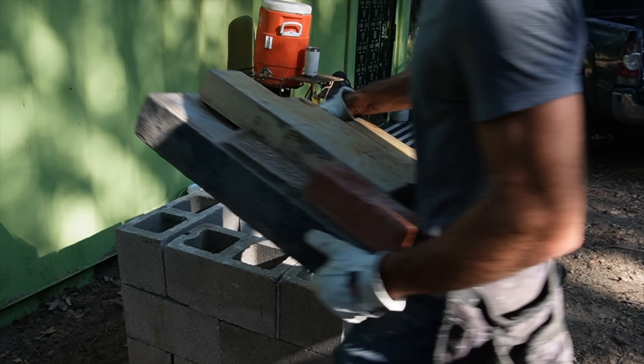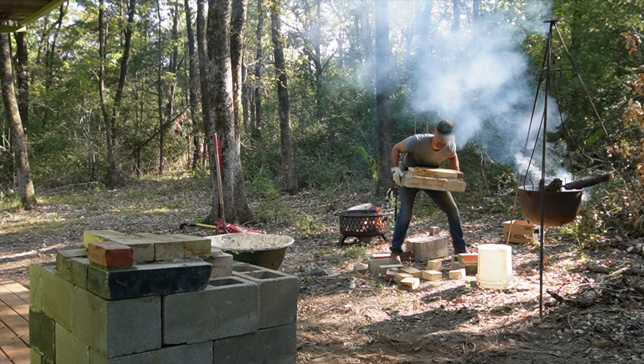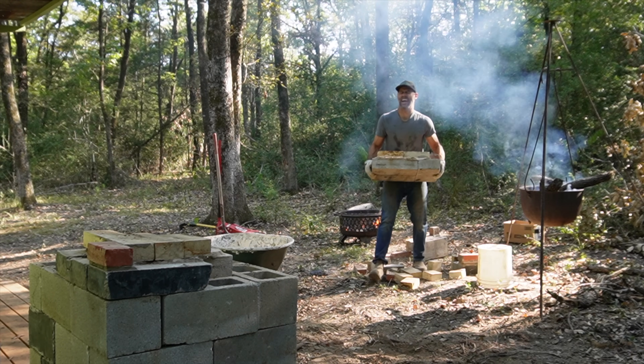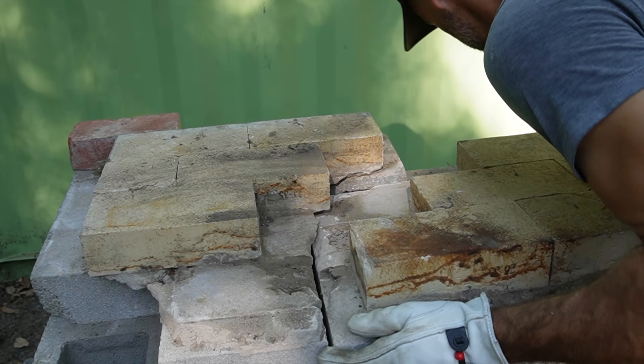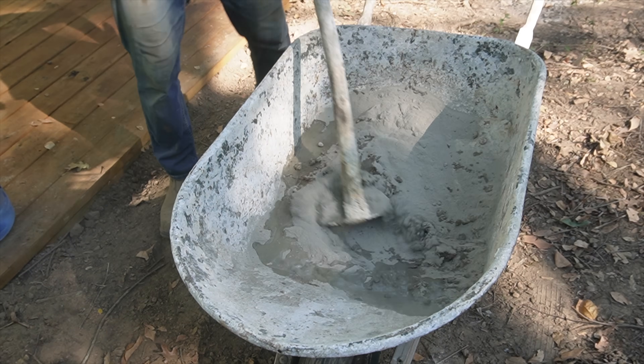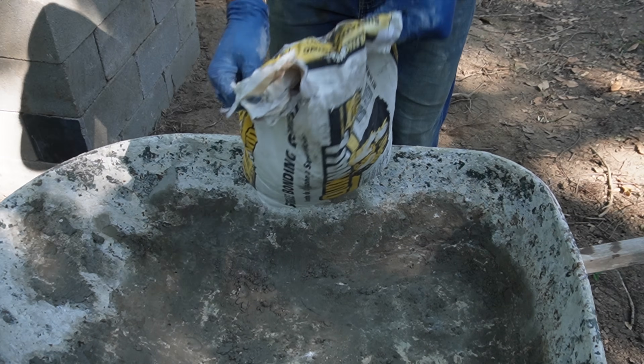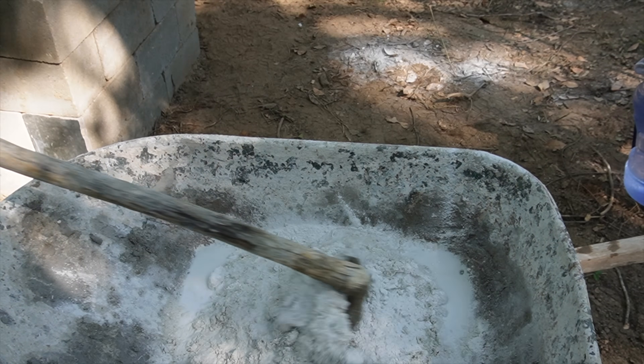I bet you've never seen ambulatory masonry — or rather, fluid masonry. This is a grill base that I've built before, then pulled down and rebuilt here. I didn't expect the top to break into multiple parts, but it wasn't tough to rebuild.